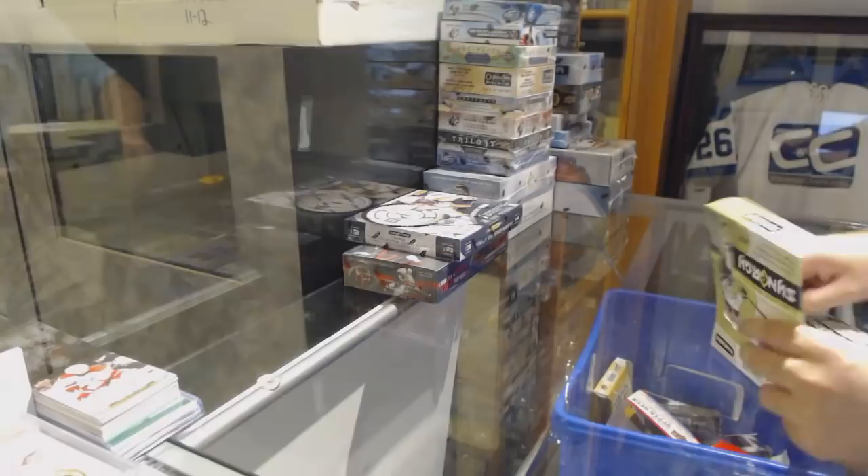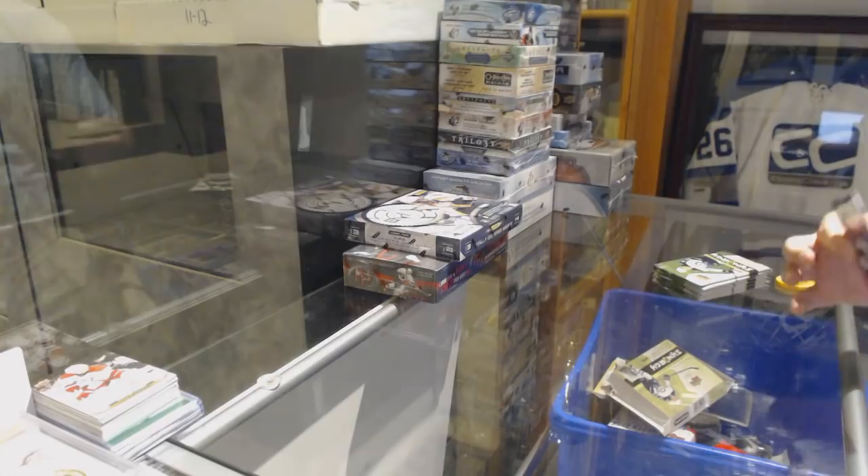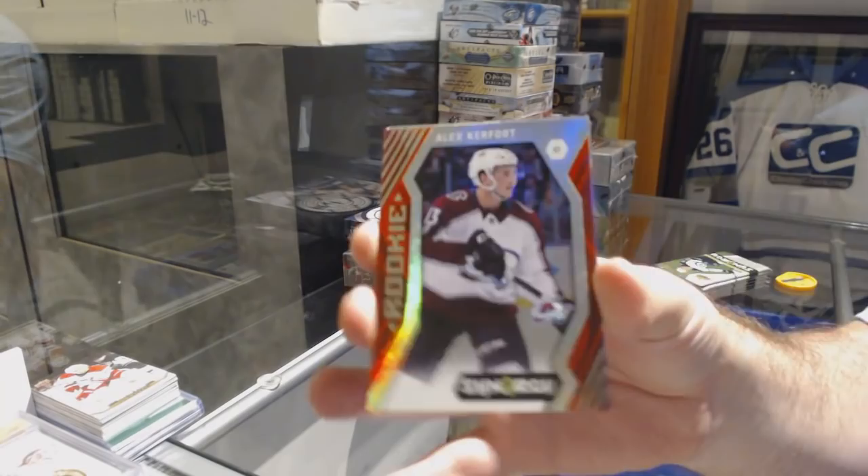So technically, April 29th, 2022 is the last time you can send them in — so that's not bad, I've got enough time on that. Red Rookie, Alex Kerfoot for the Colorado Avalanche.